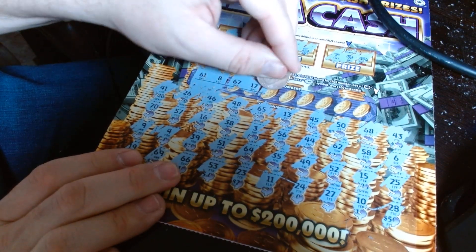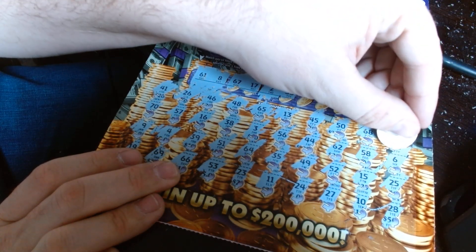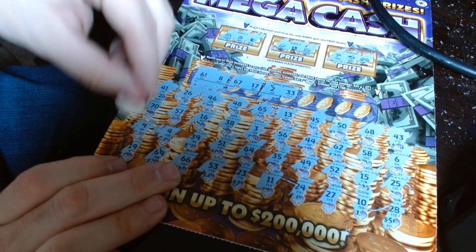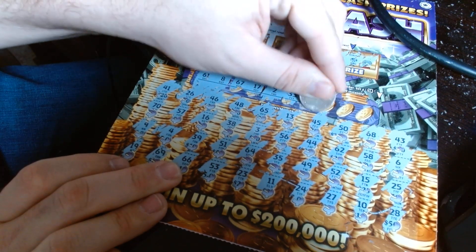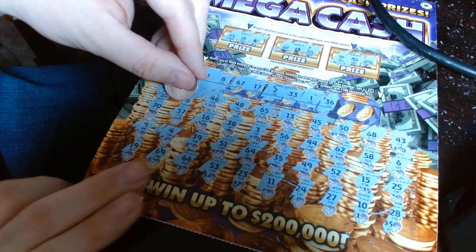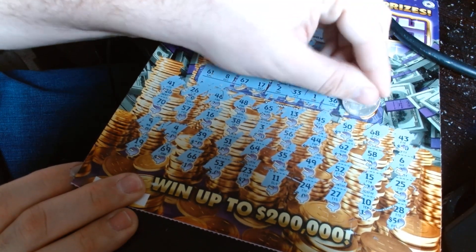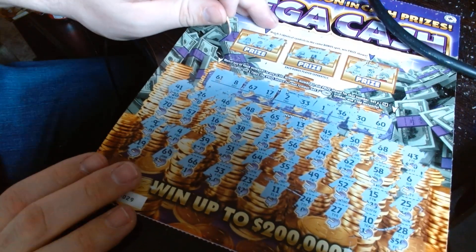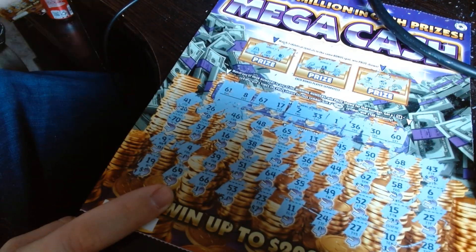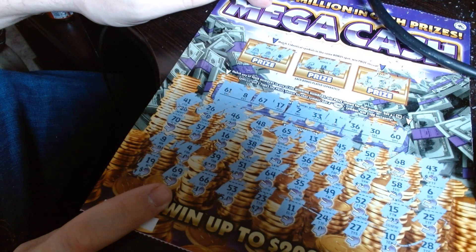67, 17, 33. 136. 30 and 60. Okay, so let's see here — doesn't look like we got a 60, and I don't see a 30. So doesn't look like this ticket's a winner, guys.